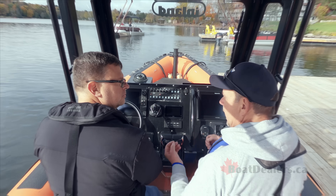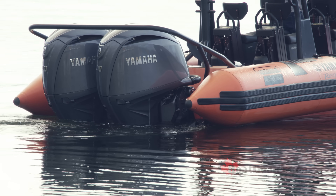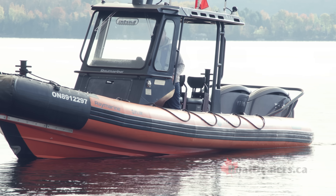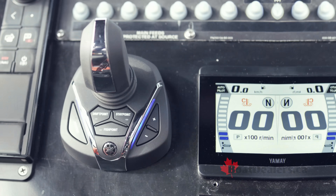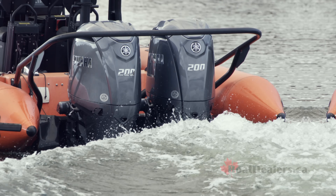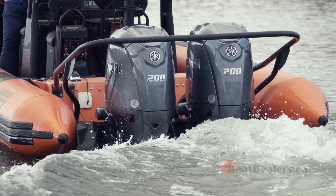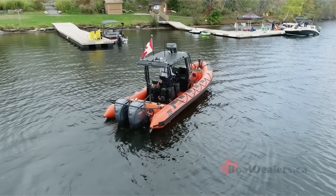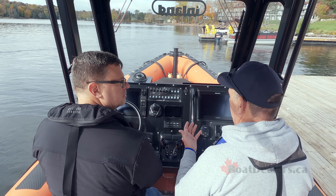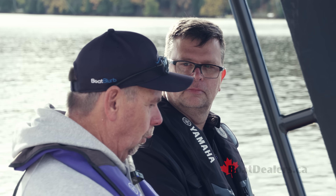One of the biggest advantages I felt last year Rob, and again today, is low-speed maneuverability with Helm Master. Definitely — with the joystick and the low-speed capabilities, being able to maneuver the boat much easier is allowing customers to feel more confident. And we all know that the most stressful part of boating is around a dock. Absolutely.